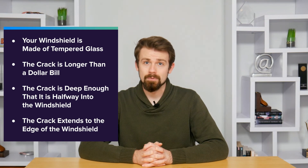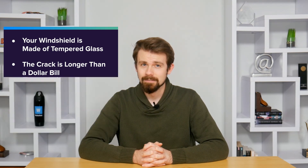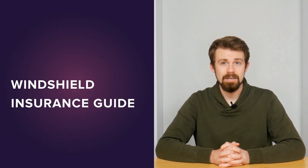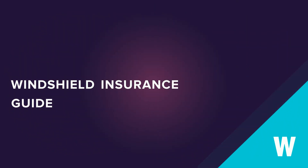If you still aren't sure about whether to repair or replace your windshield, consult with an auto glass repair professional to help you decide. To see WalletHub's guide to windshield insurance, what it covers, and how to use it, just click the button here. Thank you.